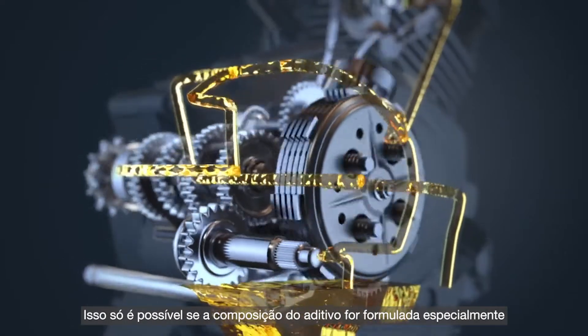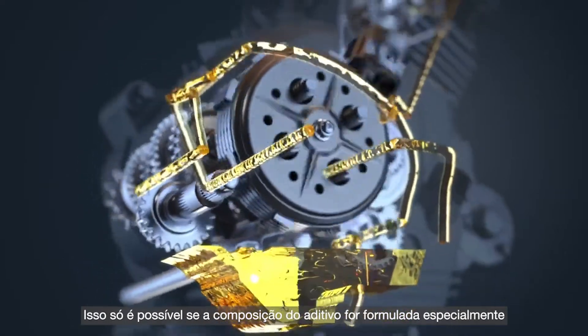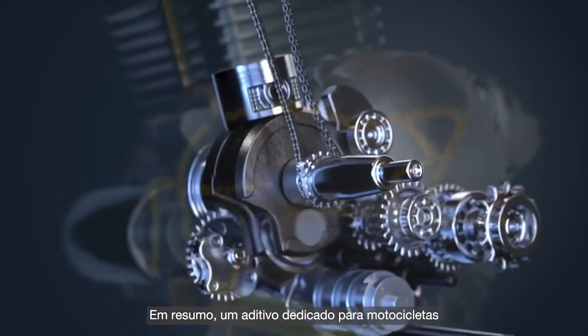This is only possible if the additive chemistry is formulated keeping motorcycle applications in mind. In short, a dedicated motorcycle additive.